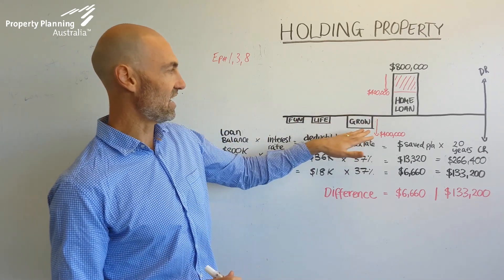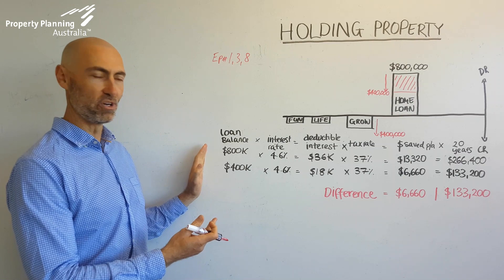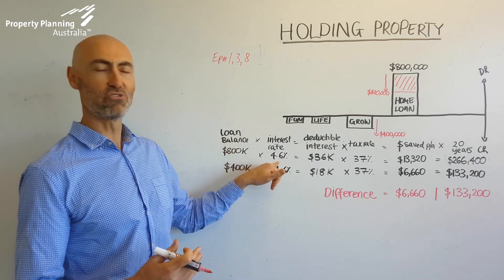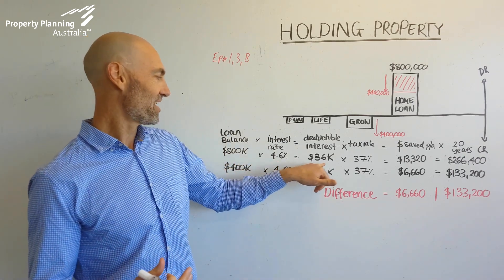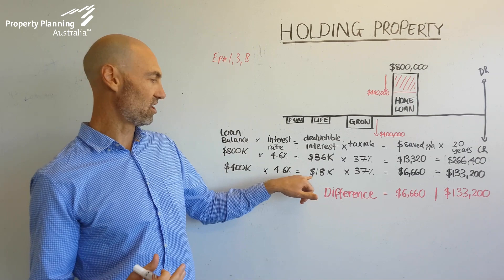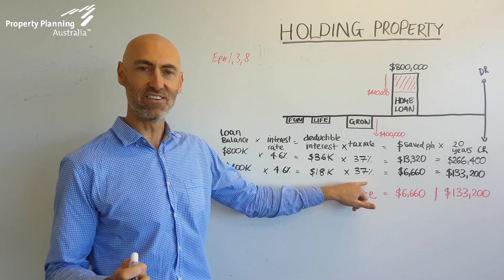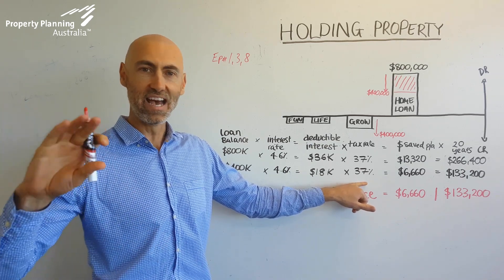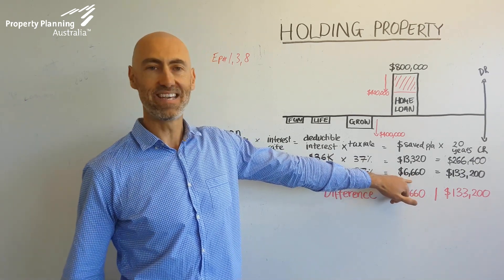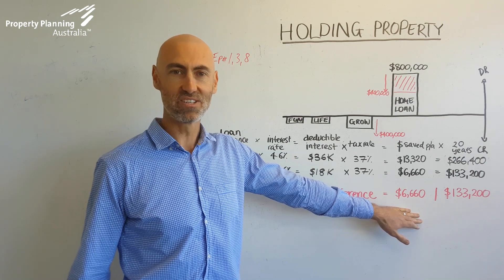So in the case where you paid it down to $400,000 — we've drawn the numbers out for you — when that becomes an investment property, an $800,000 loan balance at an interest rate of 4.6% gives you deductible interest of $36,000, versus on a $400,000 loan you've only got deductible interest of $18,000. If your tax rate is 37 cents in the dollar — so your income is somewhere between around $80,000 and $180,000 — the extra interest you're able to claim per annum is a $6,660 differential.